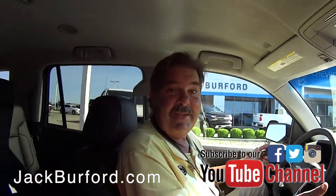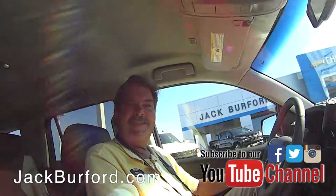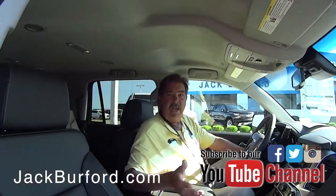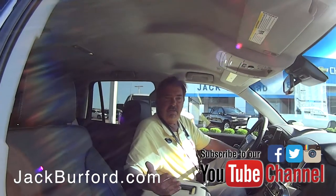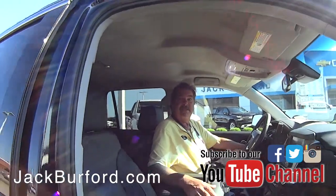Come and look at this Tahoe — this is nice. Greg, running boards, step assist — we put these running boards on and these are GM running boards, so they are under warranty just like the vehicle. Very nice, Greg, thanks.